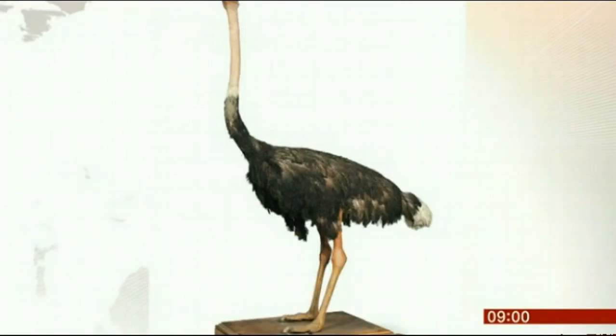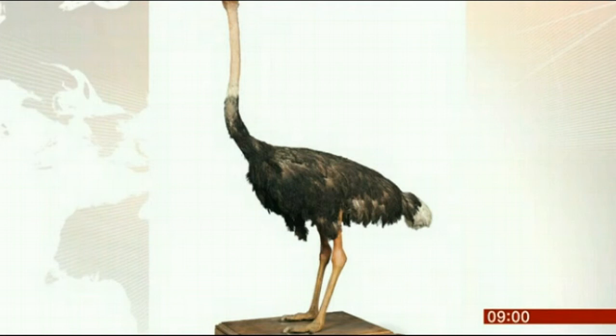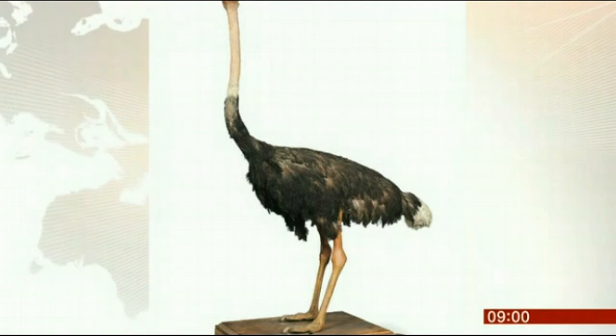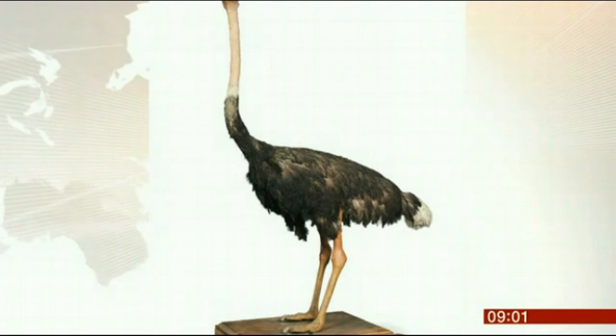Who would buy a stuffed ostrich? Well, it's supposed to go for eight to twelve thousand pounds. It's a bit macabre, but this was actually stuffed and mounted in the 18th century. It came from an Italian villa famous for strange and wonderful artifacts. Back in 1785, who would have seen an ostrich? It must have been a real showstopper. Provenance is key — you want to know where things come from and who has owned them.